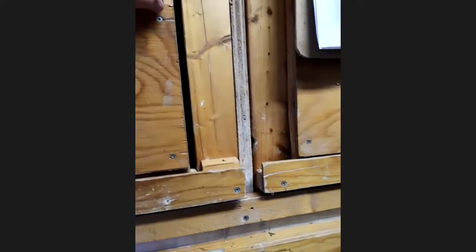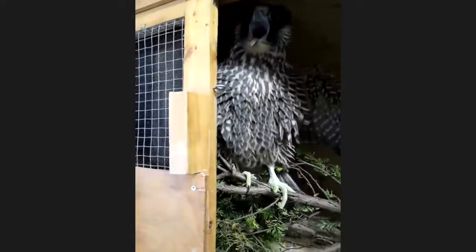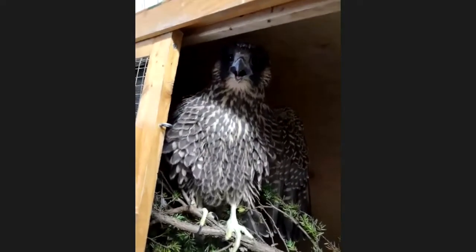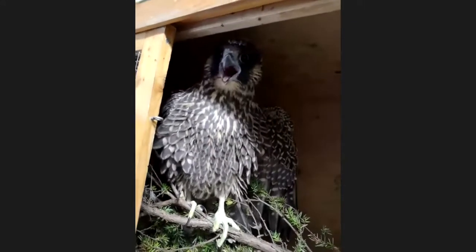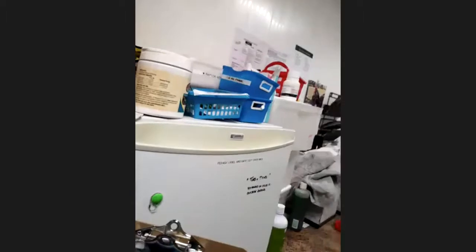This is a pretty cool one — he was witnessed being hit by a car and then flew away from that, but hit a window afterward. He's getting some anti-inflammatory care, and you can see he's pretty feisty. This is a young peregrine falcon. We're hoping that with how feisty he is, he just needs a couple of days and we can get him right back out there. He'll get some x-rays a little later today to make sure there's no internal trauma that we missed.